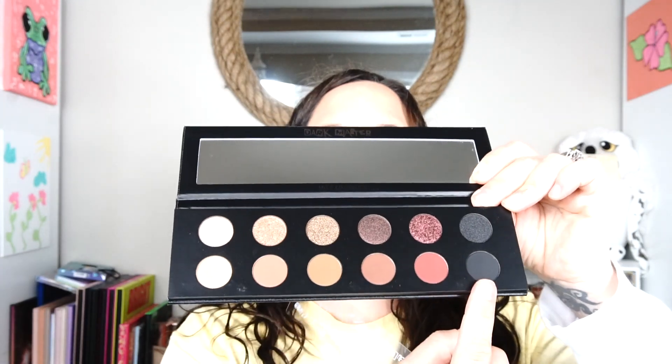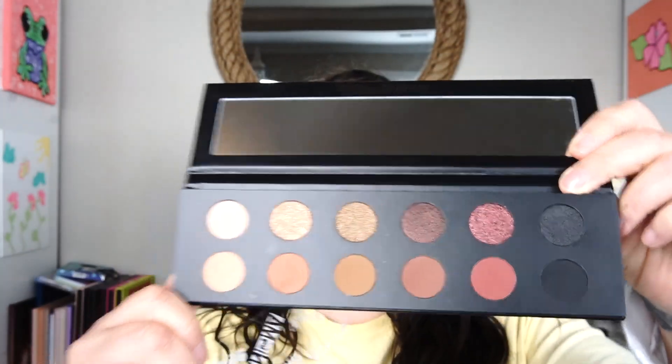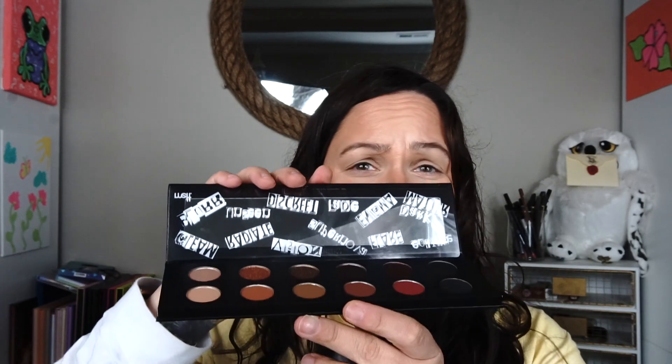For their 10-year anniversary, they decided to release the original colors from the stack — I'm pretty sure those would be these colors across here — plus new colors, which is why this palette exists. A lot of people prefer palettes, and I watched them answering questions about it. They explained that with five colors plus a mirror lid per stack, twelve colors would make the stack impractically large, so they went with a palette instead.